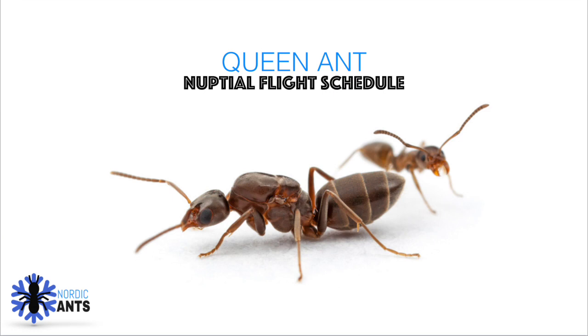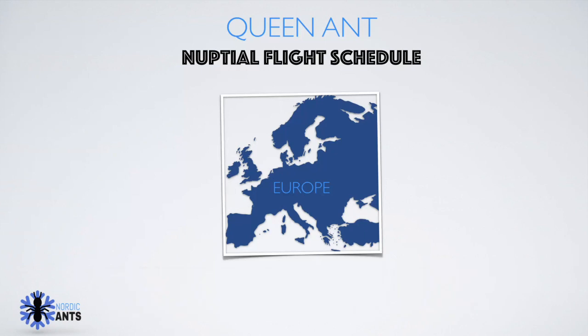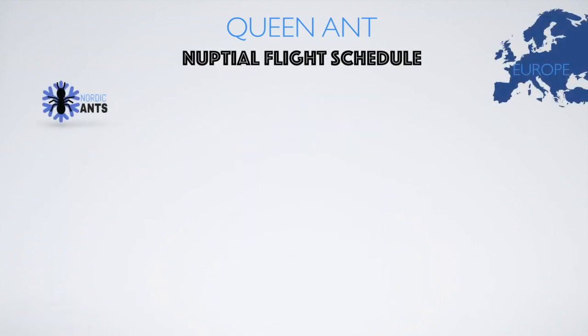I will also introduce you guys to every species I talk about and have a small information slide about how they found their colonies. And without further ado, here's the first schedule.